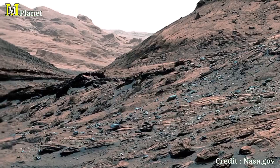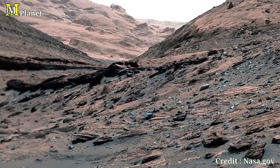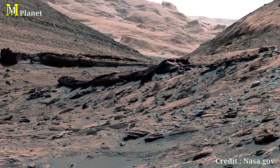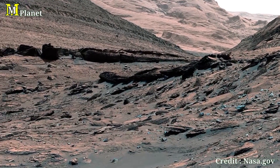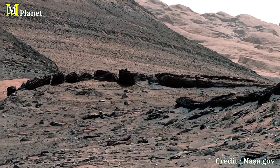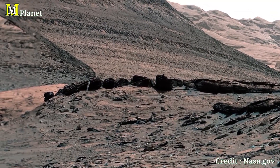As Kirosti continues its journey, this rover leaves behind a legacy of discovery. From ancient lakes to towering mountains, Kirosti has shown us a Mars we never knew existed. What more secrets will the Red Planet reveal? Only time will tell.